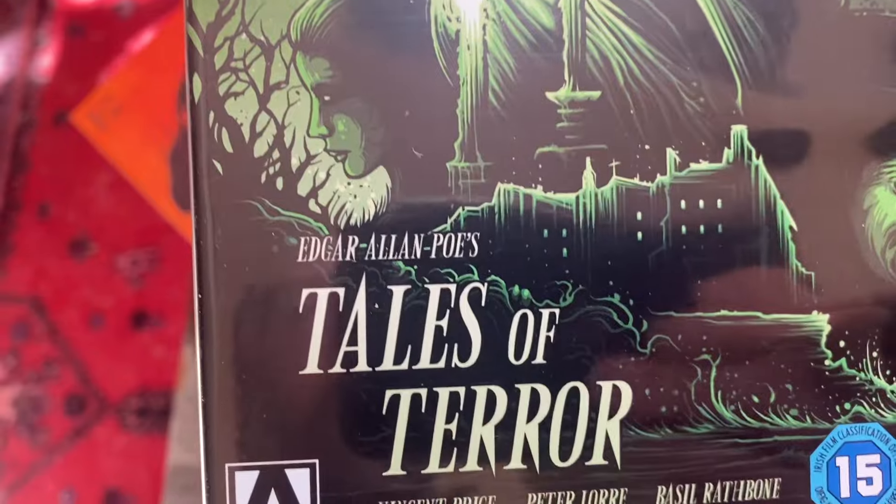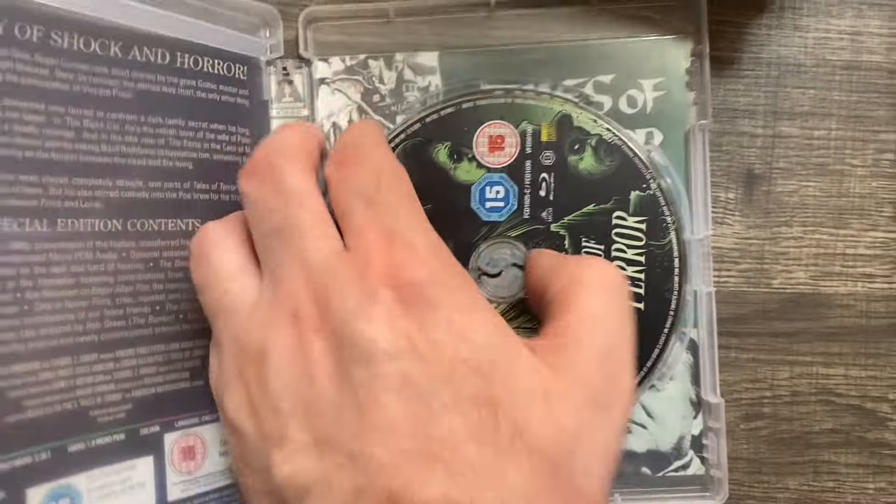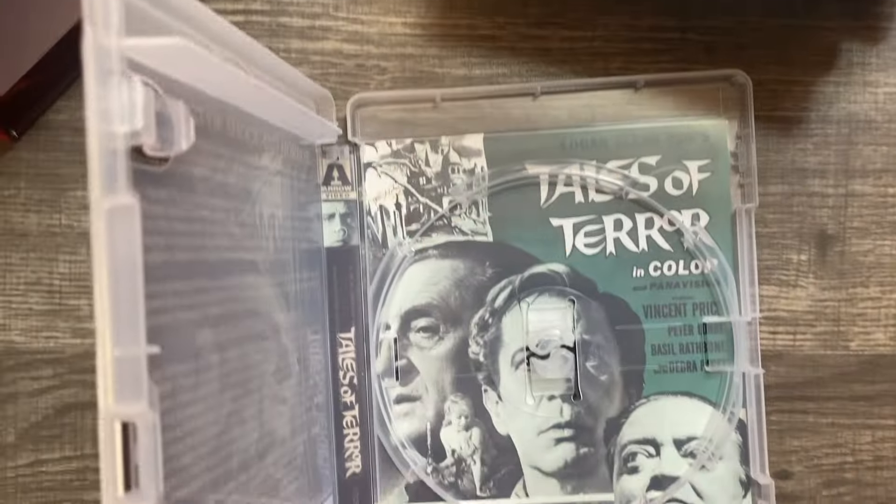Here we are with Tales of Terror — gorgeously done. Let's look at the original art because it's kind of like Dell comic book art. You'll see what I mean.